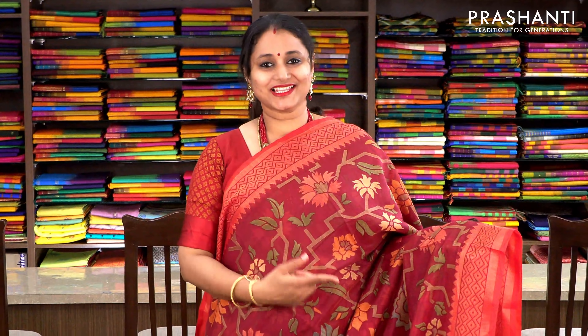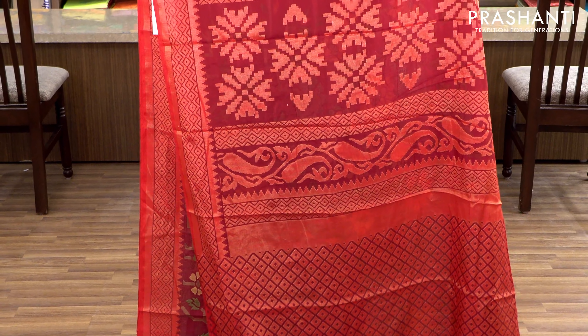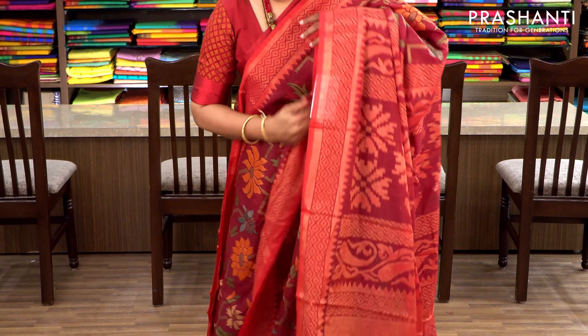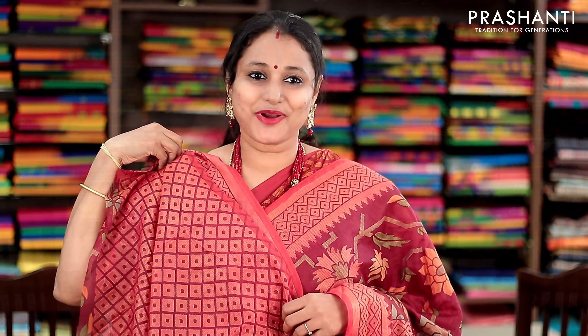Maroon and red with beautiful temple borders on either sides woven in antique zari. The body has got a floral woven pattern, completely woven with a beautiful floral pattern and paisleys along the pallu. This has got a woven blouse in kota brasso. Priced at 1250.